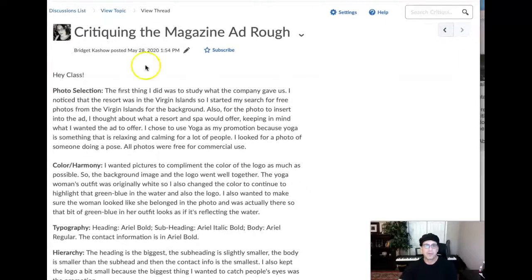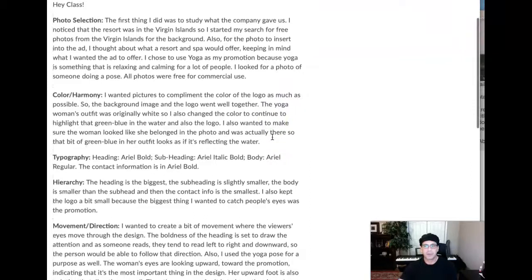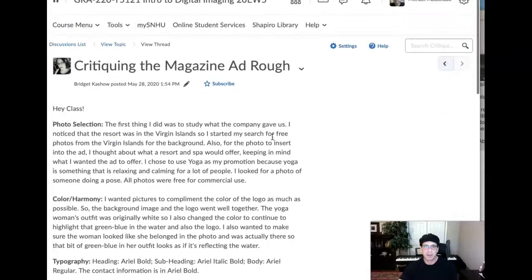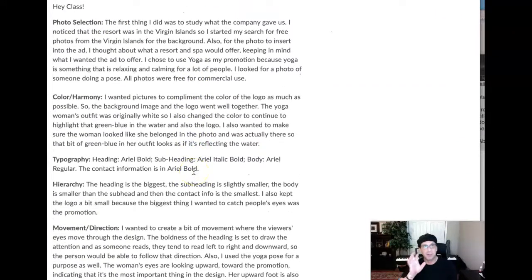Bridget, it's so important for students to be able to express their experience with any given assignment. This is certainly a wonderful example of that. This is fantastic. I think it's really important for students to be able to express themselves, and one of the reasons is that we instructors tend to learn a lot about how you're learning based on what you're saying. In a lot of cases, I learn just as much about what you're learning based on your writing as I do looking at the work. And I'm not kidding — I'm serious about it. So please keep up the great job here.